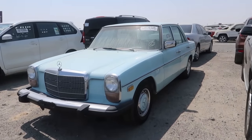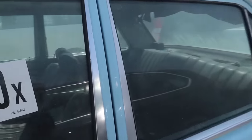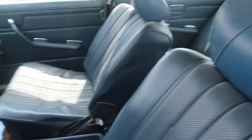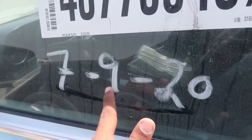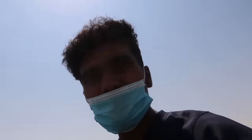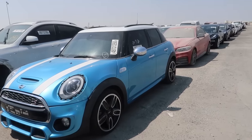Guys, just take a look at this classic Benz they have over here - it's so beautiful. It's not damaged; it might be a used car or an abandoned car, but it's in pretty pristine condition. As you guys can see, the auction date of this car was on 7th September 2020 and right now it's 27th September, so no one actually bought it - that's why it's still here.